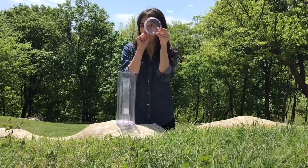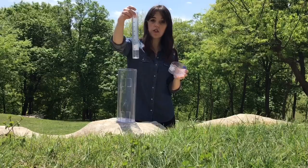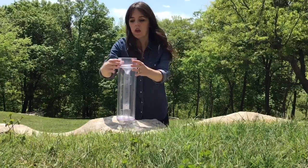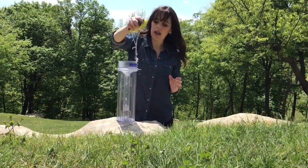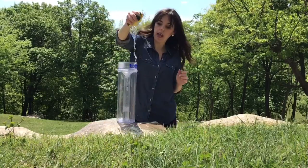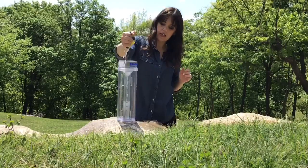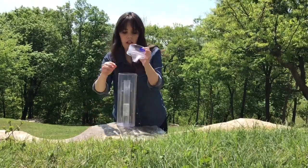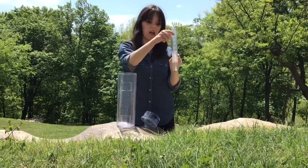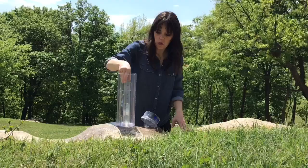Inside the top is a funnel with a little hole in the middle of it. The rain falls in the big opening and then funnels down into a smaller tube, which has a ruler on it. We have volunteers who every morning go outside and see how much rain fell in the rain gauge over the last 24 hours. They pull out the smaller cylinder, look at the ruler, and call that in to us every day so we know how much rain fell.